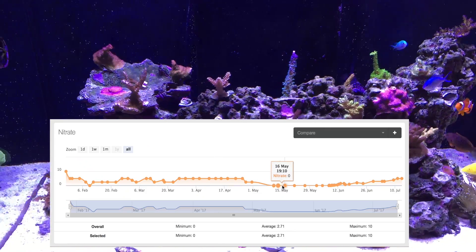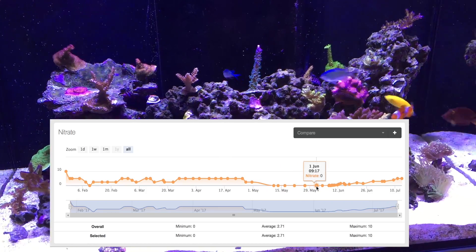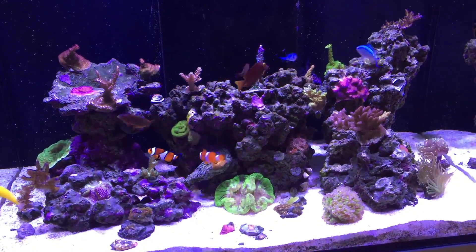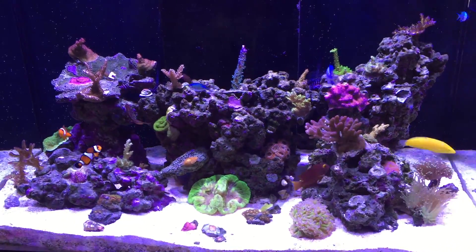With the decrease in nitrates, my corals started to fade and pale out. They were still growing, but they didn't look as good as they did when the nitrates were a little bit higher.